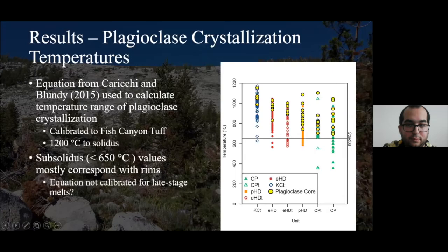I also used plagioclase to interpret some magmatic processes. I determined plagioclase crystallization temperatures using an equation from Ridolfi and Blundy 2015. We found a pretty wide range of temperatures — from about 1,200 all the way down to the solidus around 650°C. This is important because it shows that these were fairly early crystallizing minerals, thus allowing for mixing. We did get some subsolidus values, which would normally correspond with metamorphic temperatures. However, it is possible this equation was not calibrated for late-stage melts. As it turns out, a lot of these subsolidus temperatures correspond with rims of plagioclase grains.